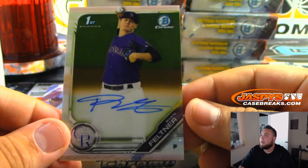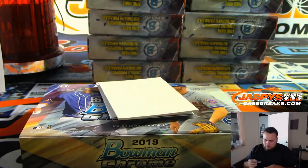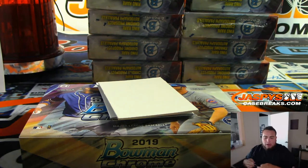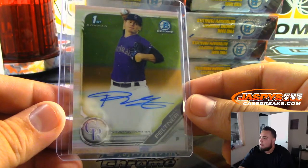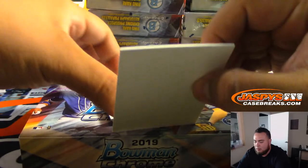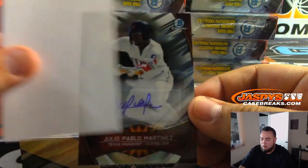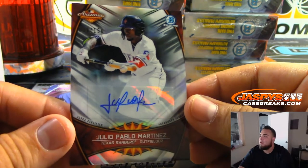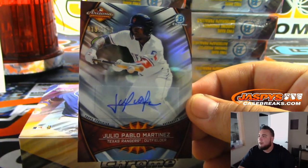First one we got is Ryan Feltner, Bowman's First — Colorado Rockies, Michael Tran. And it looks like we got Julio Pablo Martinez to 150, Arizona Fall League Autograph, Texas Rangers.